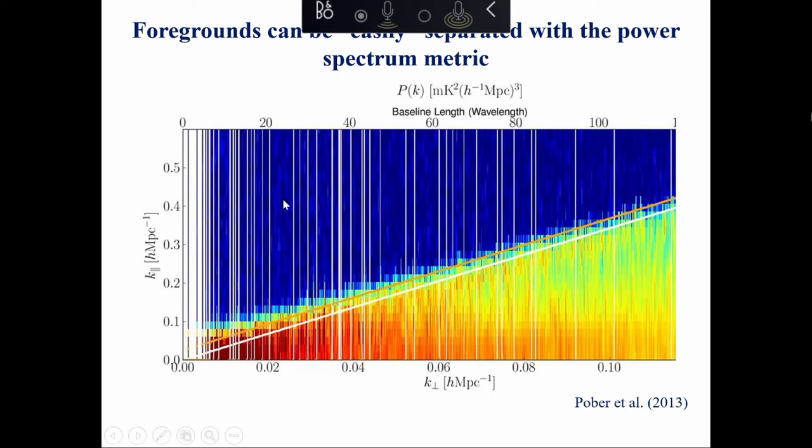To preserve this description and hopefully detect the 21cm signal, you need very accurate calibration of your instrument. Every calibration error essentially reduces the width of the EoR window because it takes power from the very bright foregrounds and throws it into the signal region. Observationally we essentially do two things: integrate for very, very long to average the power spectrum, and try to calibrate the instrument extremely accurately.